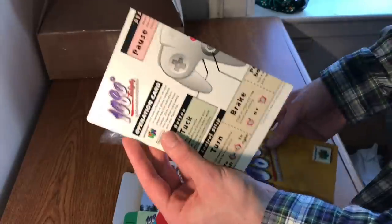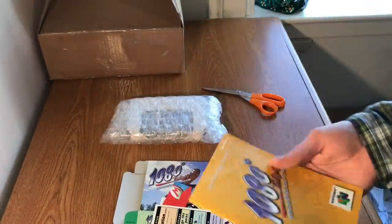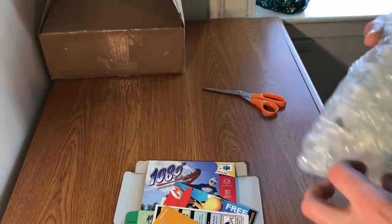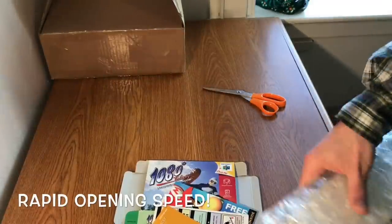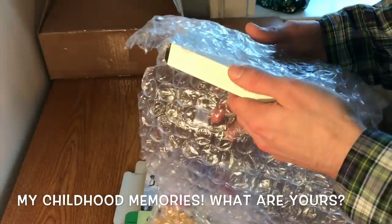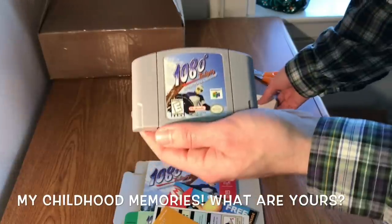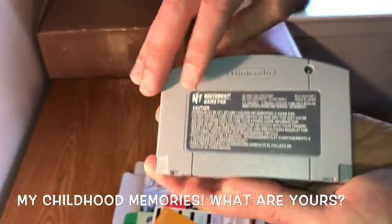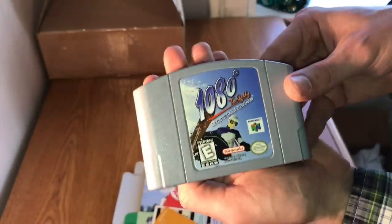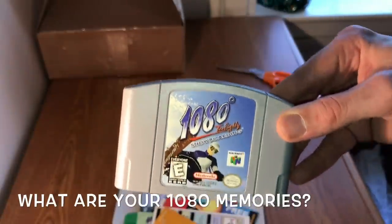1080 Snowboarding — honestly probably one of my top N64 games. I paid about retail for this, but it's an original print in such great condition. Inside we have all the inserts, and if you're a huge nerd, there's an operation card — which also came with games like Mario Kart and Diddy Kong Racing. Did you know there's an unlockable panda character? You have to do literally everything and beat everything in the game. This was before Tony Hawk's Pro Skater — having an action sports game where you could do 360s, 720s, 1080s, and front and back flips was absolutely mind-blowing.